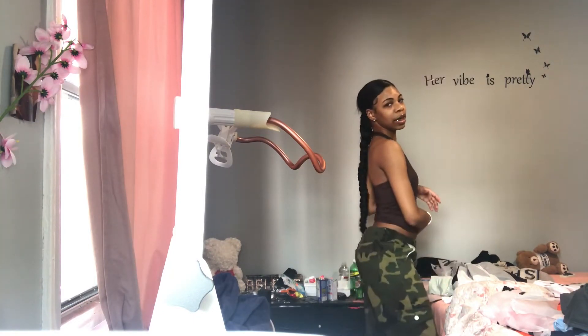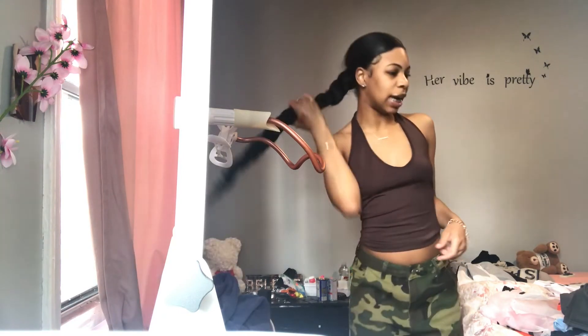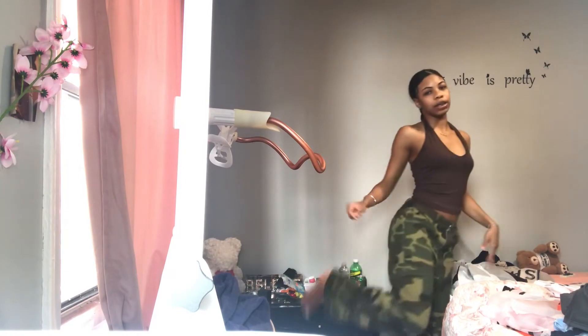I wasn't even gonna put these on because they're not dirty, but I've just been throwing them on to go outside to the store to get some ice cream. I haven't really worn these outside, so I just want to show them to you. They're really loose. Lately girls have been wearing their pants with their thong showing in the back — I'm not doing that. I'm not showing my underwear outside. They're low rise, right on my waist, and they're wide leg.